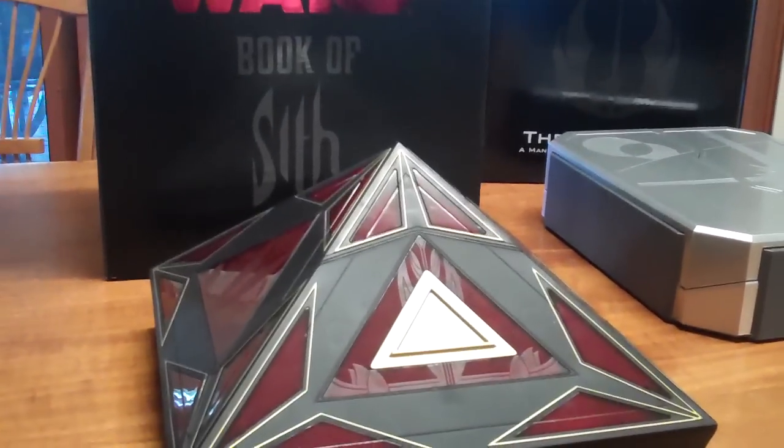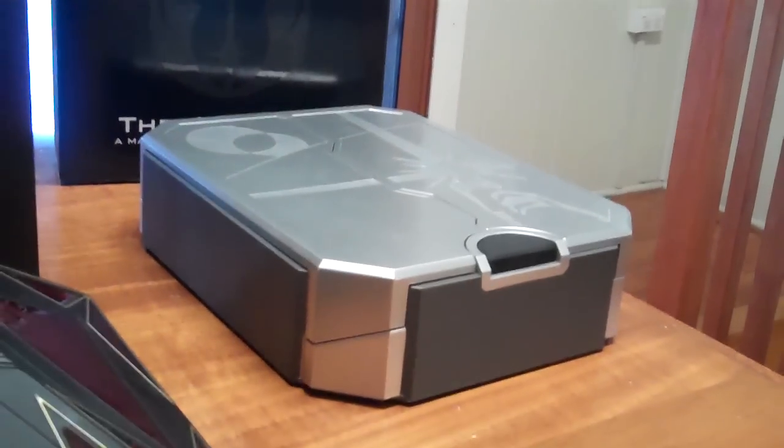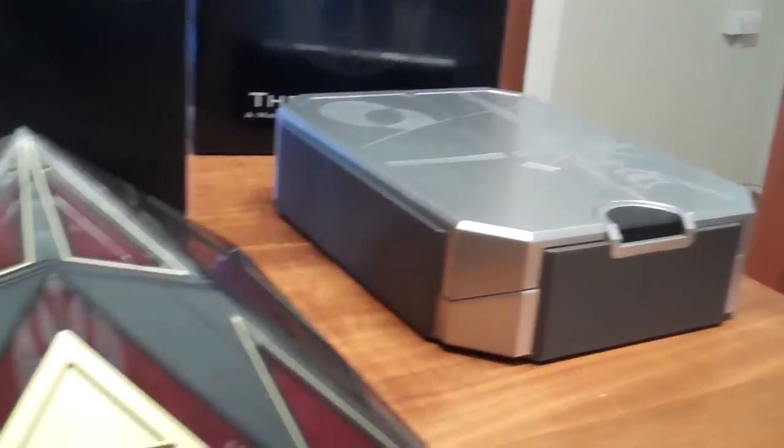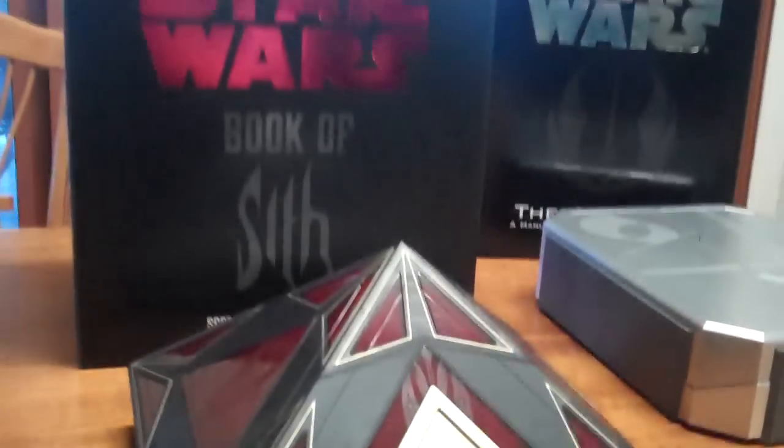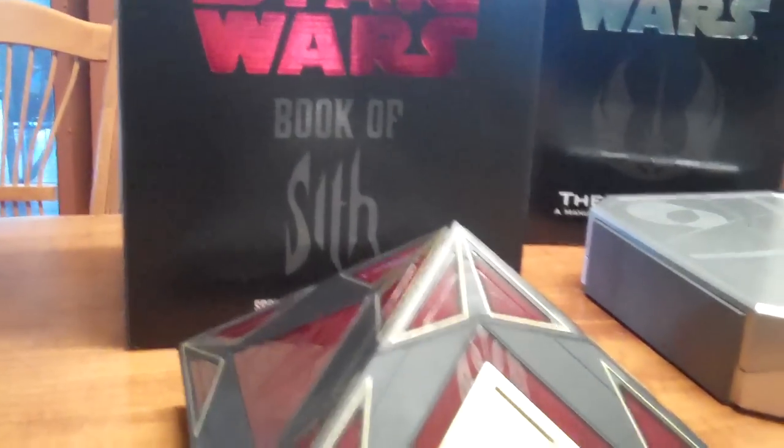G'day everybody and welcome to another YouTube video. As promised, we're now having a look at the Star Wars Book of the Sith. We've just checked out the Star Wars Jedi Path publication that came in the cool opening silver box, and now we're going to be having a look at what the Sith Lords all had a read of before they became true Sith Warriors.